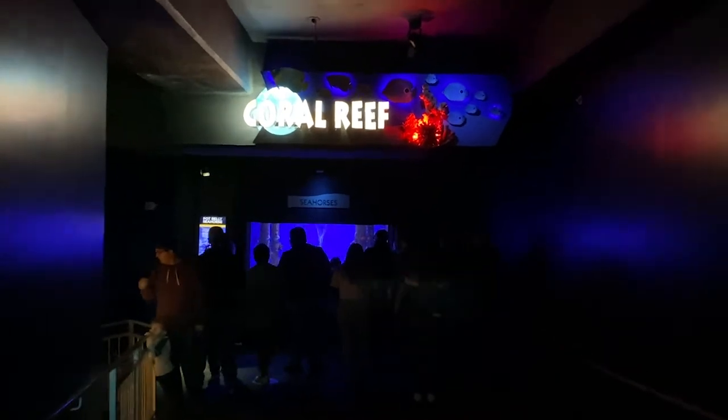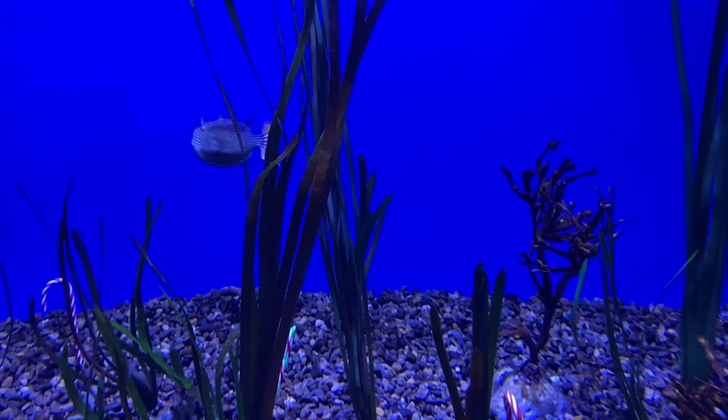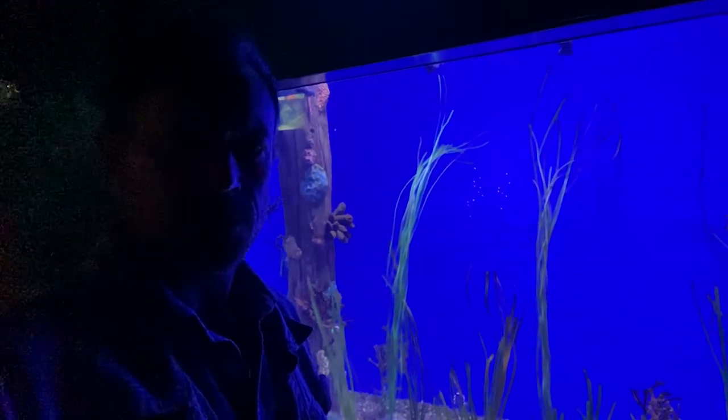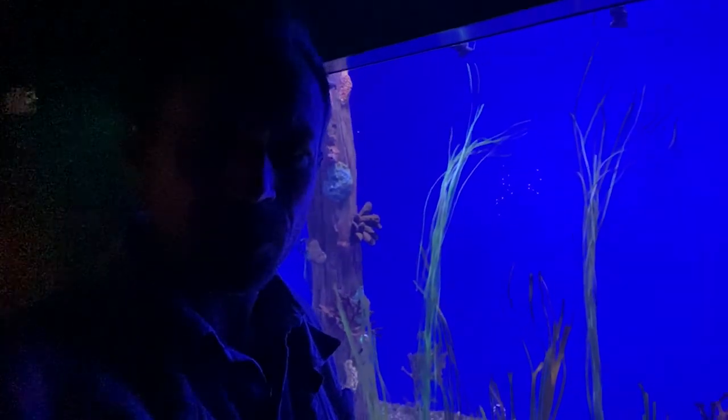Time to visit the coral reef. These are seahorses and cowfish. I like these cowfish, they're pretty cool looking.